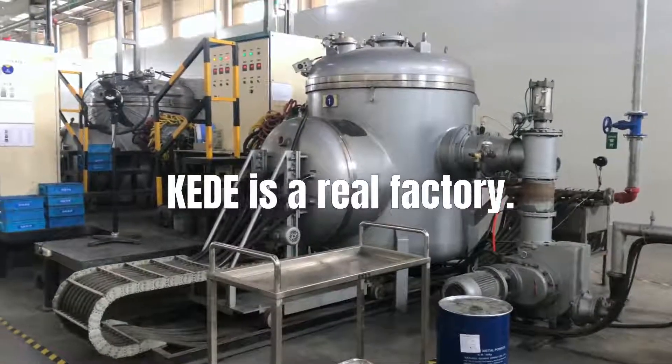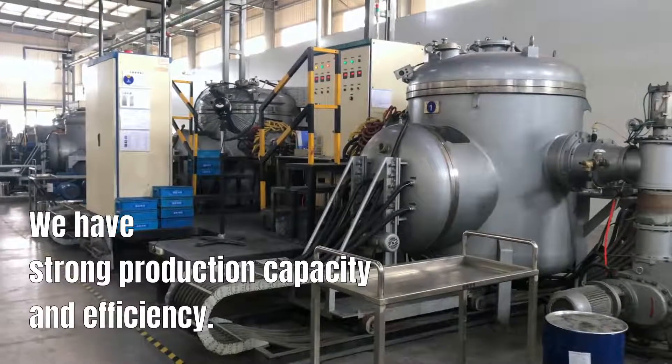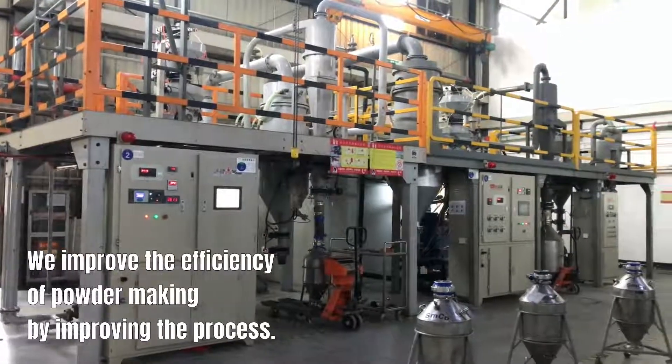KED is a real factory. We have strong production capacity and efficiency. We improve the efficiency of powder making by improving the process.